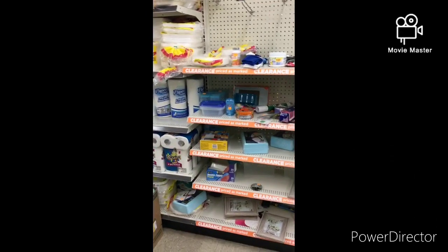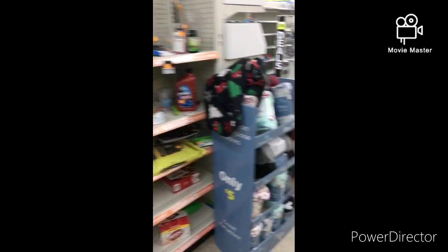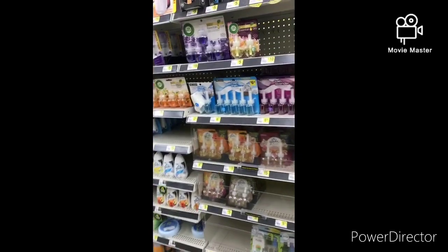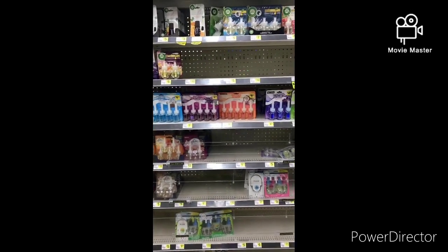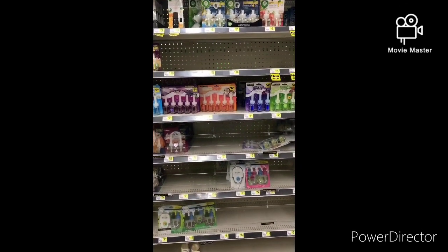This is my clearance aisle — as you can see, there's nothing here. But I will be asking about the 50 to 70% off for this weekend. I'm going to go ahead and scan some of this Airwick — if you were in my live yesterday, you'll know why I'm scanning the Airwick.